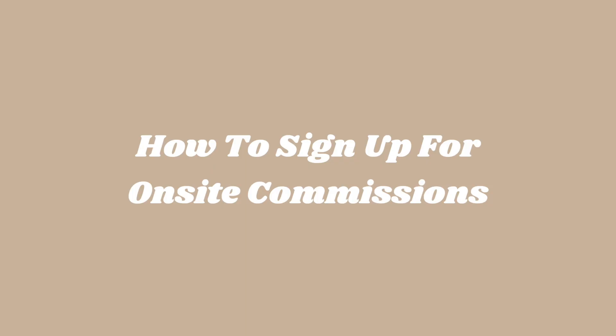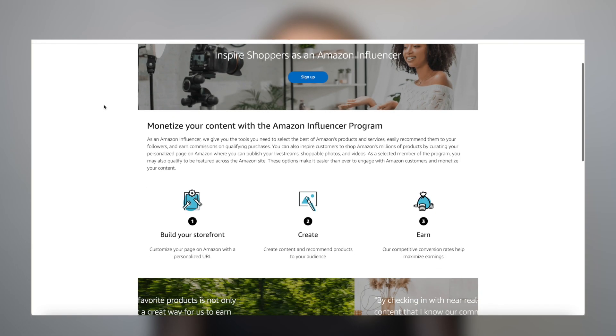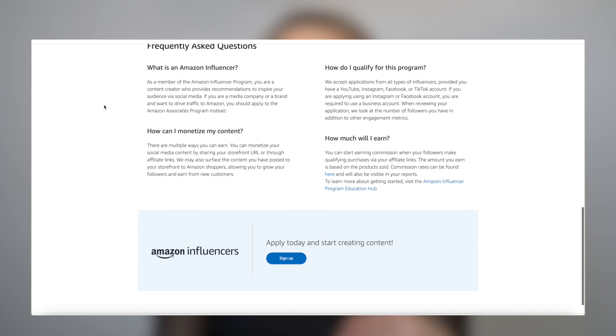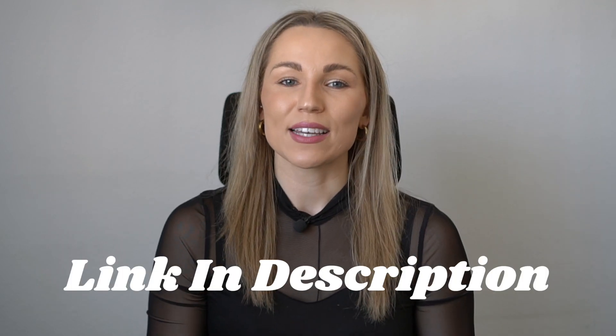How to sign up for on-site commissions? Unlocking Amazon on-site commissions is reserved for those who are part of the Amazon influencer program. If you want to learn more about how to become an Amazon influencer, I'll leave a link in the description below to an entire playlist about that. In order to become an Amazon influencer, you will need to sign up with an active social media platform and make sure that you have enough engagement on that platform in order to get approved.